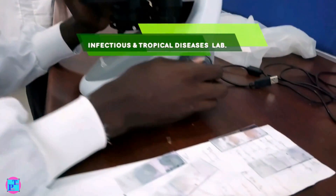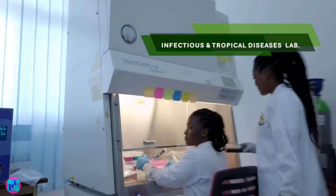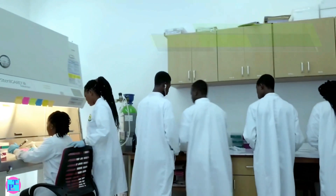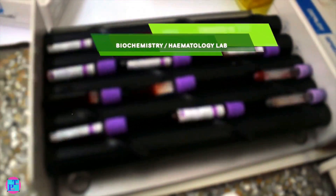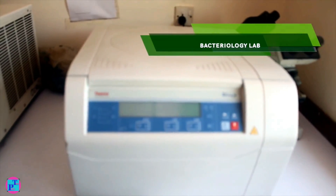The University of Health and Allied Sciences offers courses like pathology, biology, biochemistry, medical microbiology, and much more.